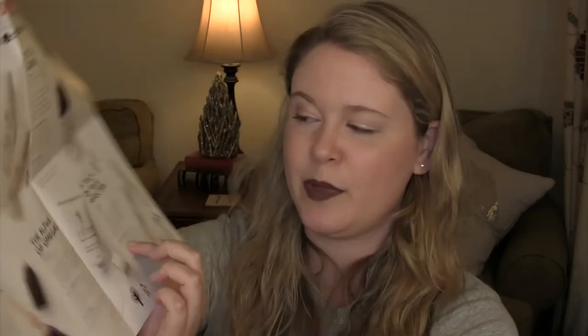The Toka Stella fragrance is described as 'A Toka of Your Affection' — a flirtatious, uplifting blend of sensual blood orange and spicy lily, creating a warm fresh perfume perfect for springtime. Interestingly, they're considering springtime for the perfume but not for the very dark lip product. Each Toka fragrance has a feminine name from a unique person or place — Stella is based on the dramatic beauty of Milan, Italy. Top notes are blood orange, middle notes are white freesia, and base notes are sandalwood. The fragrance family is Fresh — I'd say fresh floral.